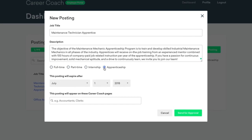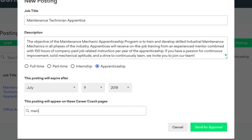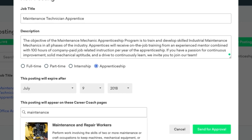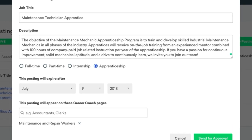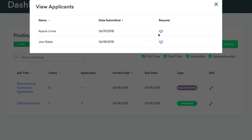Once approved, local businesses can provide job details and pick which career pages will feature their posting. On the Employer Dashboard, they can also view applicants and download resumes.